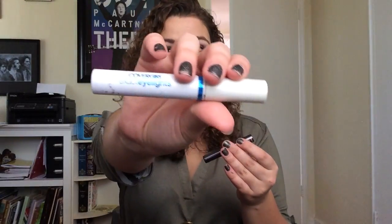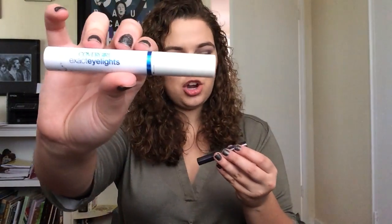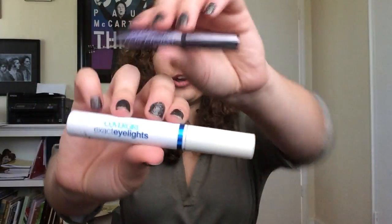Next is this mascara combo. There still might be a tad bit of product in here, but they started burning my eyes, so I said done with you. It's the CoverGirl Exact Eyelights Mascara and the Urban Decay Perversion Bigger Badder Blacker Mascara. This is a great combination. The CoverGirl has a really crazy natural bristle brush that's just big and voluminous, and then the Urban Decay has a rubber bristle brush that's really good for separating.